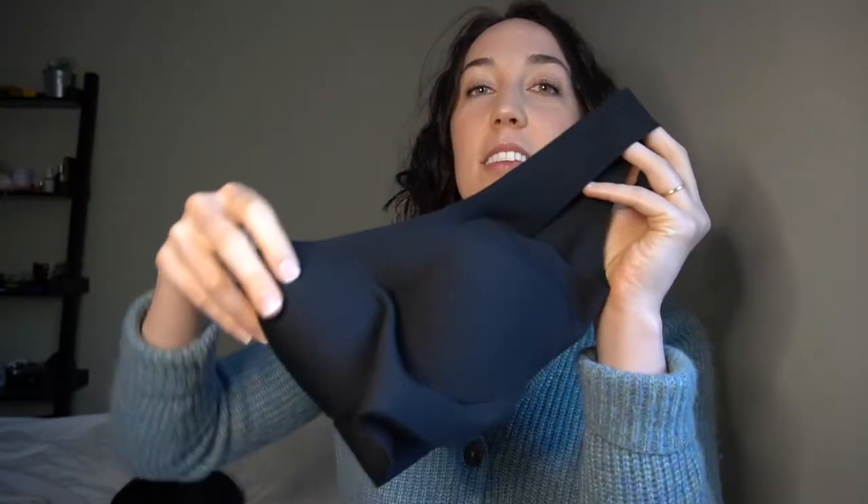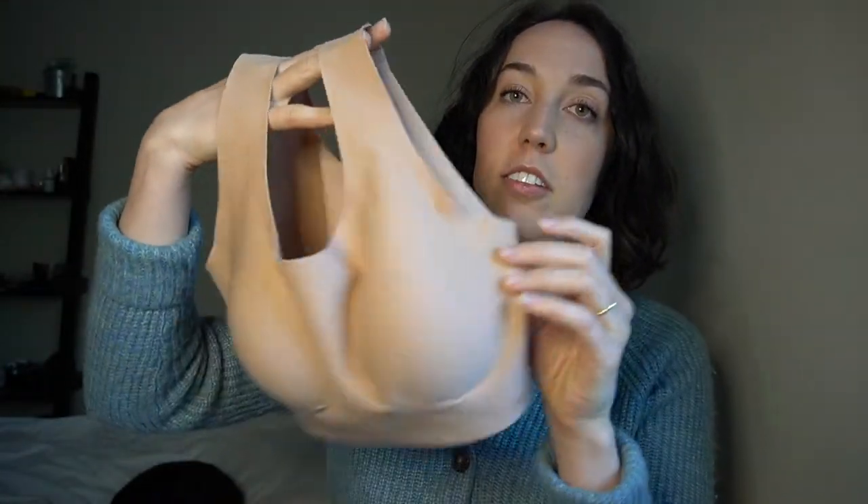Moving on to something I thought I would never talk about on my channel, but I've been living in them and I love them, so I have to share them: underwear. I love these bras. I went to Victoria's Secret a couple weeks ago looking specifically for wireless bras. I was just kind of fed up with underwires and I wanted something preferably really seamless. This is probably the ugliest bra I could ever wear — it's not remotely sexy — but I'm just doing it for how it looks underneath clothes. I have a black one and a nude one, which I wear a ton. They're so comfortable.